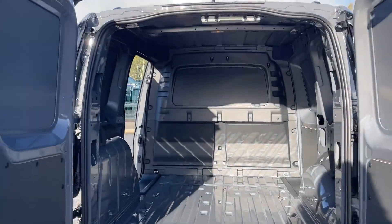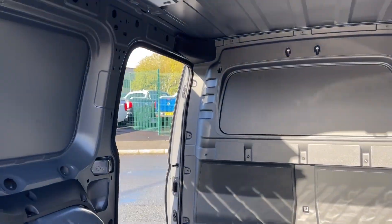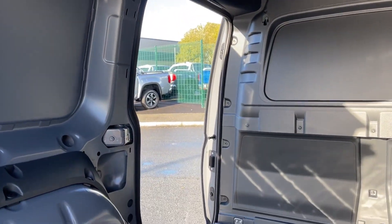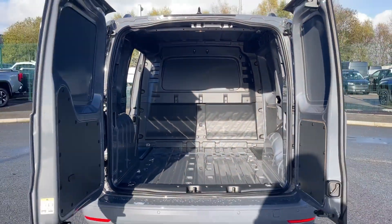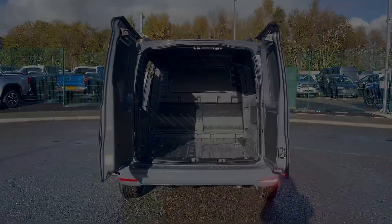The load area is efficiently designed featuring a rear door and side sliding door for convenient access. Six lashing points allow for secure transport of your goods, ensuring they remain in place throughout your journey.